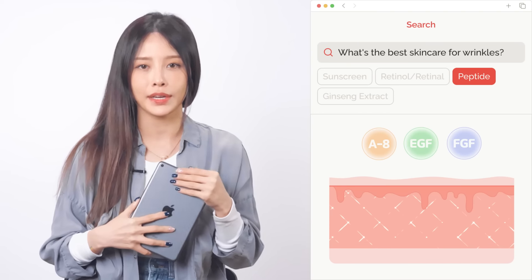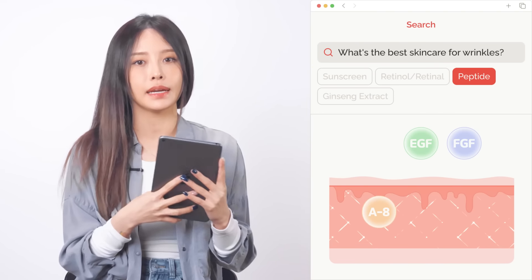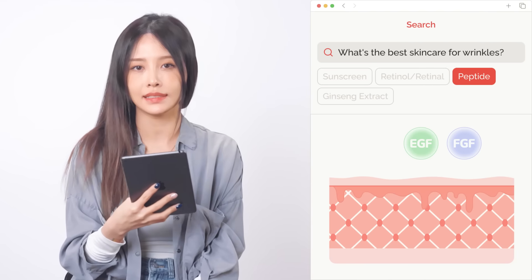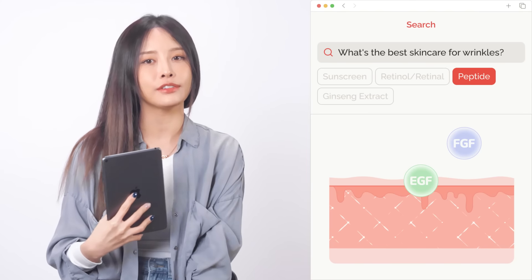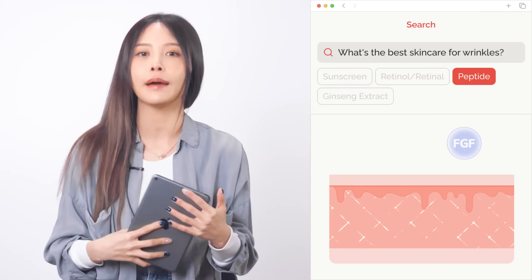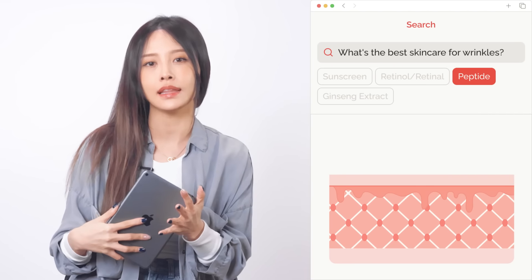Peptides. There are three peptide ingredients that are effective in skin regeneration. Acetyl hexapeptide-8 is a hydrolyzed peptide that increases elasticity and has the same effects as Botox. EGF regenerates the skin's surface and strengthens the epidermis. FGF helps synthesize collagen and elastin in the dermis.